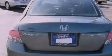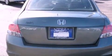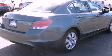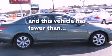All of the following features are included: a power driver's seat, air conditioning, MP3 CD changer, traction control, side curtain airbags, and this vehicle has less than 59,000 miles.